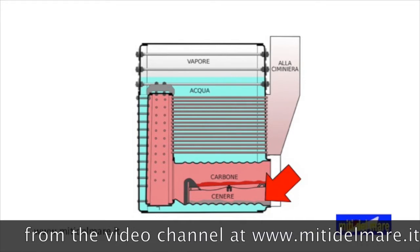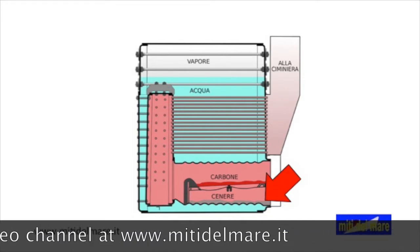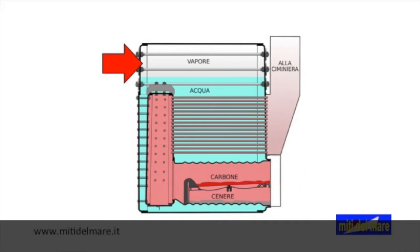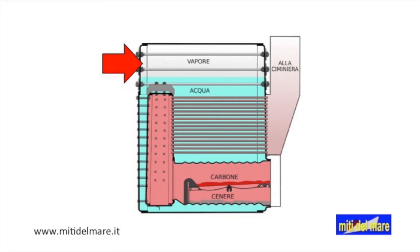The ash is then fed into a sort of hopper, where a seawater stream pushes it off the board. Steam is collected at the top of the boiler, from where it is picked up and sent to the machine room.